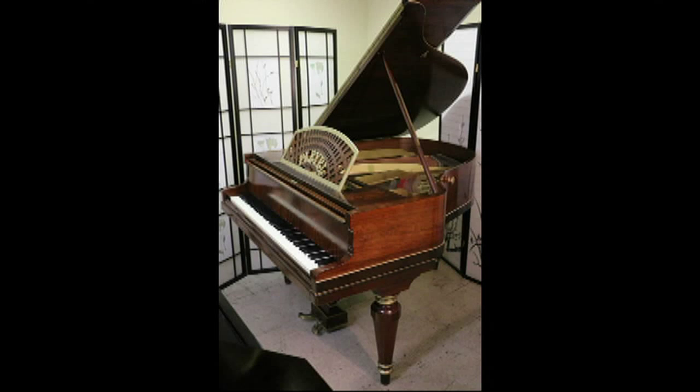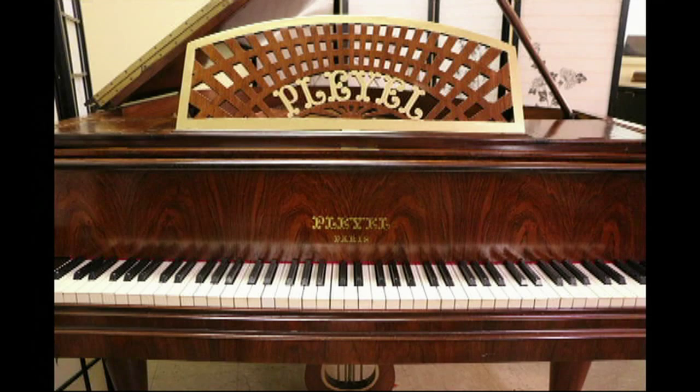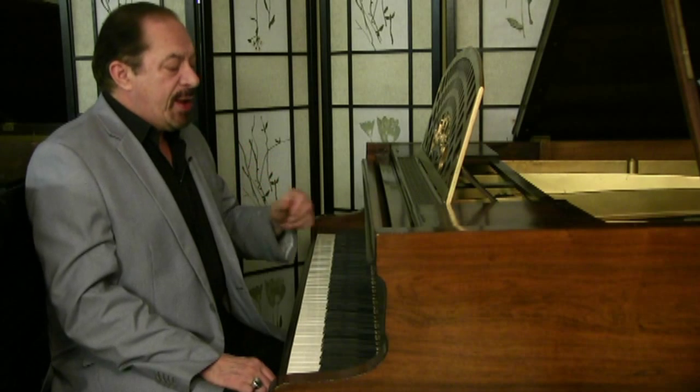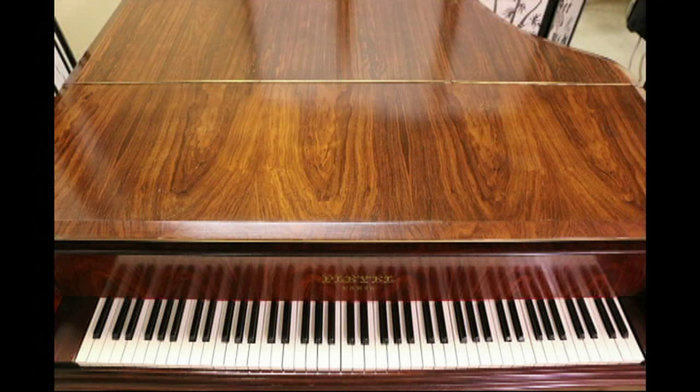Pleyel pianos — one of the oldest piano manufacturers in the world. These are renowned around the world, not so much in this country, but certainly in Europe and elsewhere. Pleyel made beautiful pianos, great instruments. And this one is a perfect example of that. This has a gorgeous rosewood finish — simply spectacular.